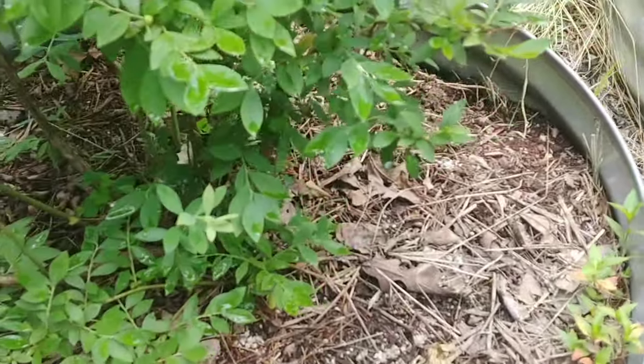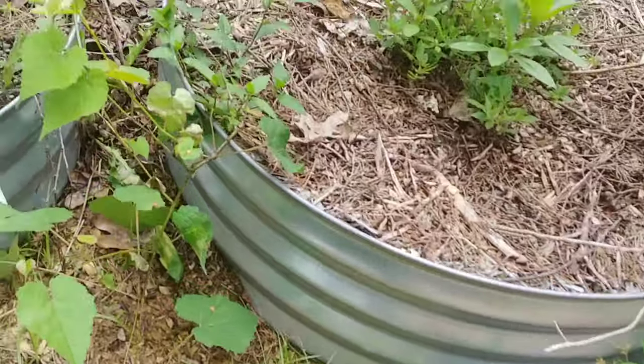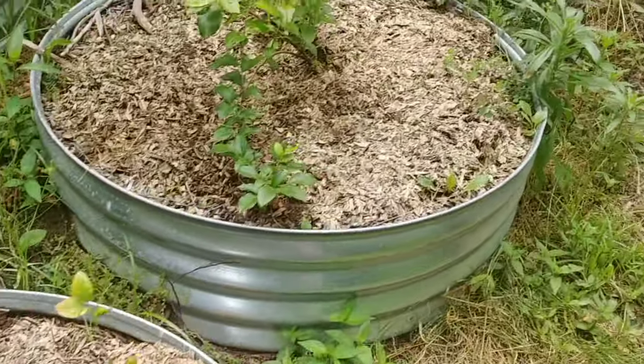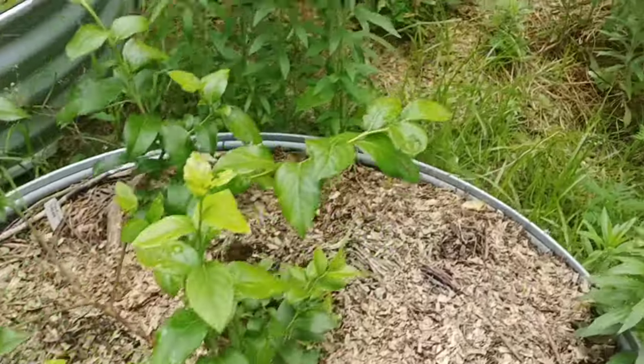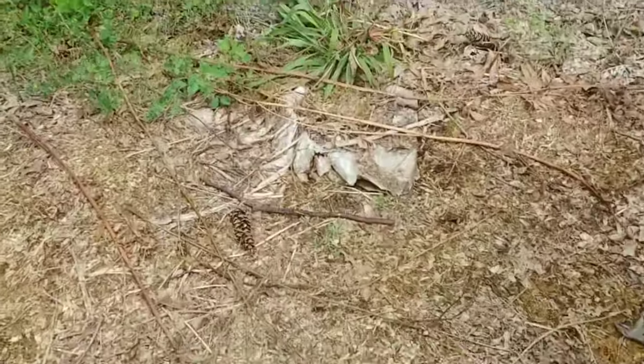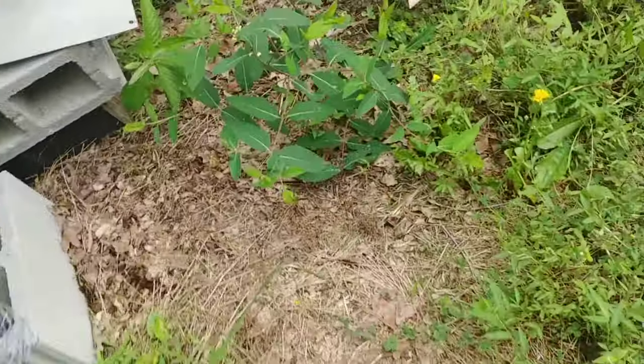This is blueberries, and this is blueberries over here. Wouldn't you know, the one time I want to show you guys what the holes look like, I don't see any. Let me pause this and walk over to where I know there's some more — which is my pawpaws — and I'll bring you right back.